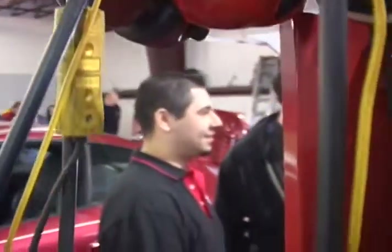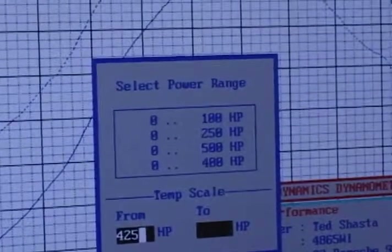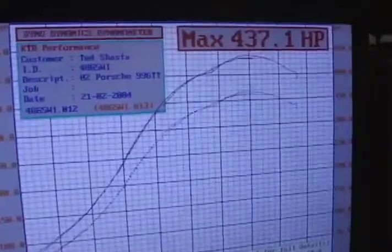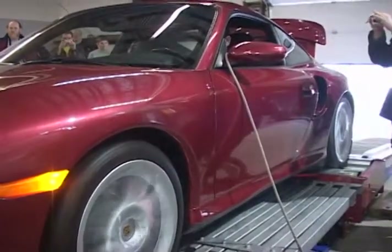One program at KTR which has proven to be very popular is Dino Day, when sports car owners are invited to bring their automobiles to KTR to be given a full examination on the shop's dynamometer, which measures the vehicle's total horsepower at the driven wheels. This 2002 all-wheel drive turbo Porsche churned out slightly more than 437 horsepower on its dyno pull, giving the owner an extremely accurate figure on the engine's output.